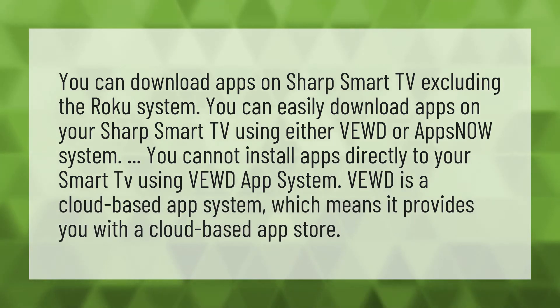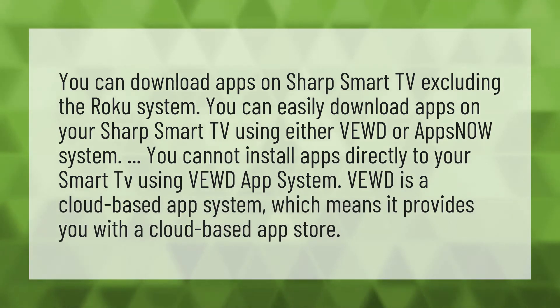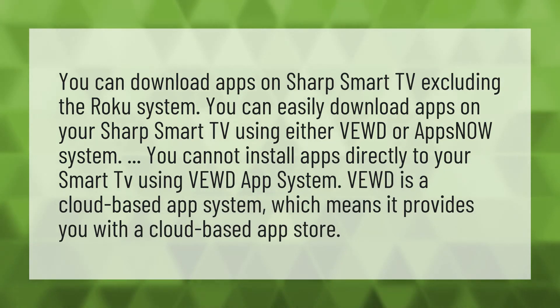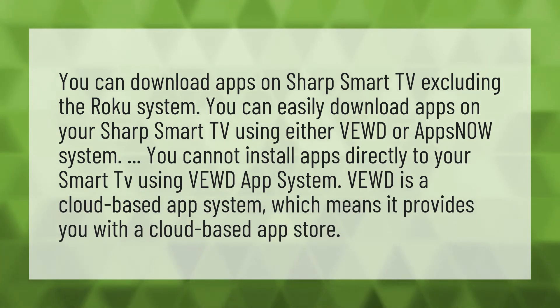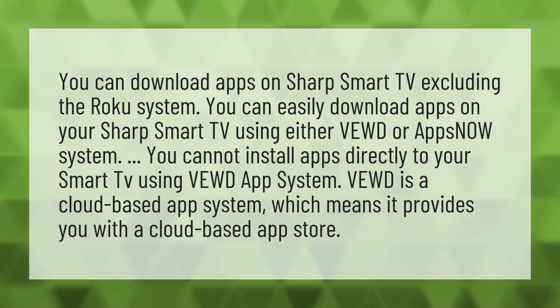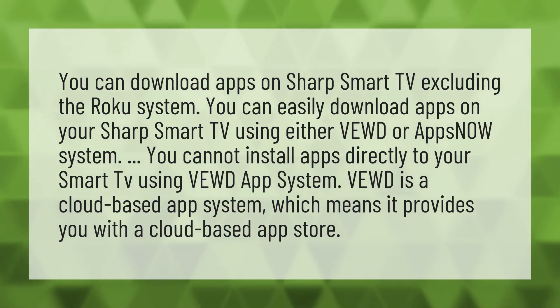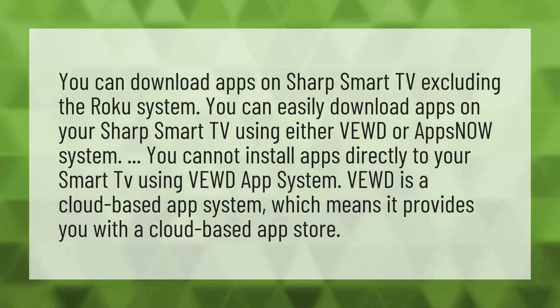You can download apps on Sharp Smart TV excluding the Roku system. You can easily download apps on your Sharp Smart TV using either Vewd or the Apps System. You cannot install apps directly to your Smart TV using the Vewd App System. Vewd is a cloud-based app system, which means it provides you with a cloud-based app store.